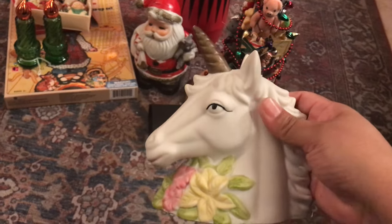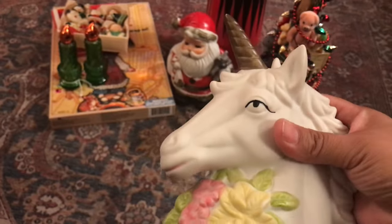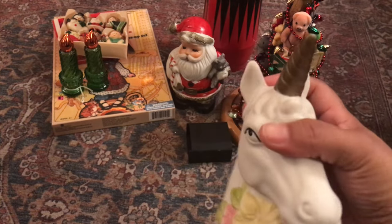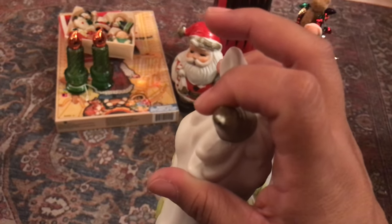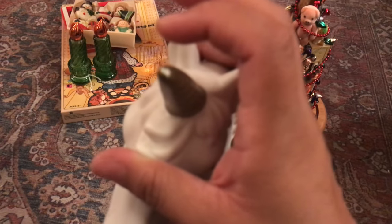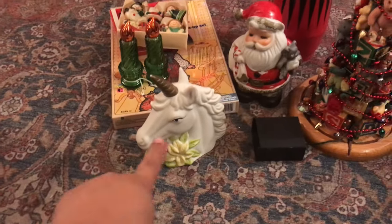I also picked up this unicorn for somebody I know who loves unicorns. It's made in Taiwan, perfectly intact — no repairs, not broken, which is so hard to find. There's a little bit of paint or moss on his horn but I can fix that with some paint. I think I paid $3.99 for him.